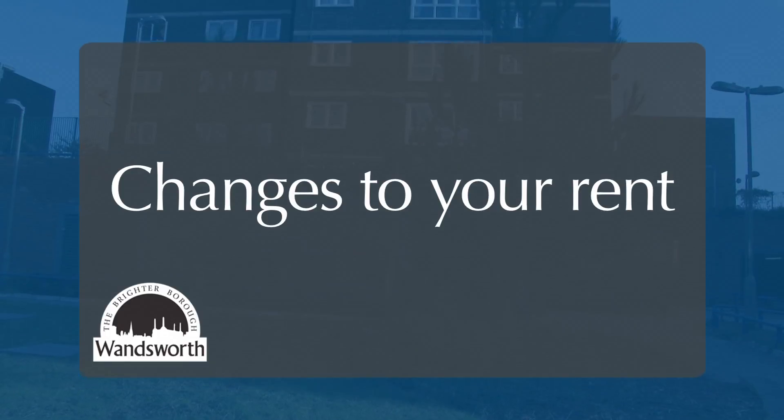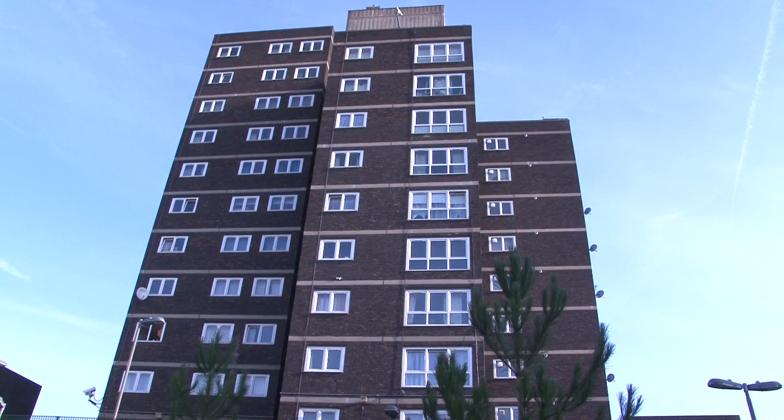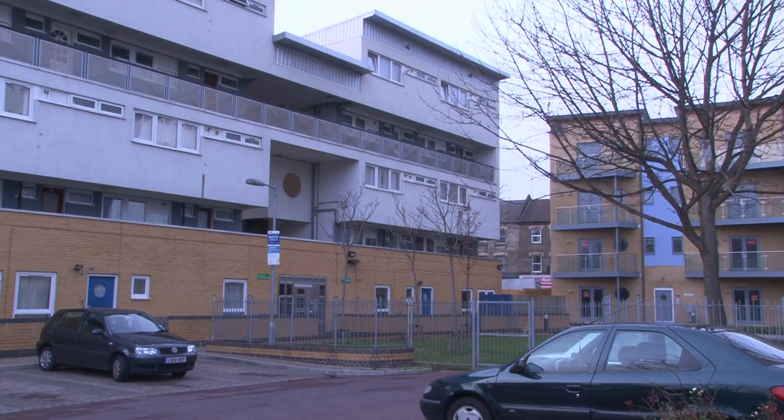We regularly review the rents we charge for council properties. This generally happens once a year, and we will always write to let you know of any changes to your rent.